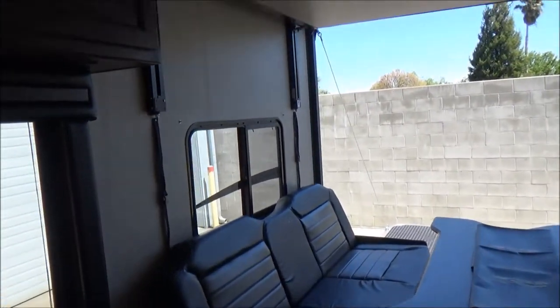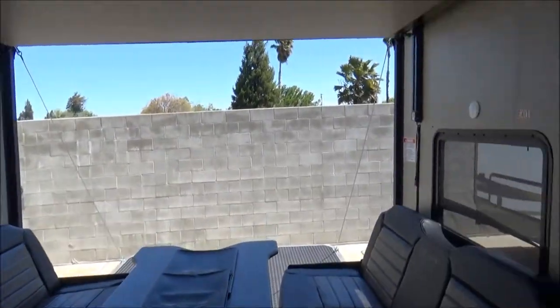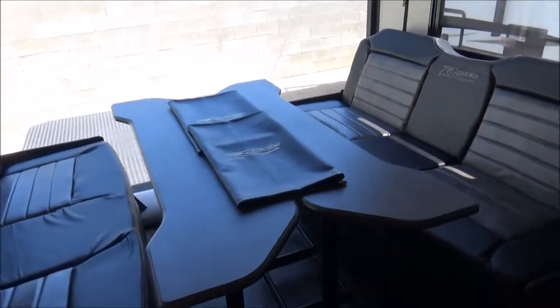These benches fold up to the wall and strap. The bed is a power drop, so we have it in a stored position now. Lots and lots of room in a very manageable size.